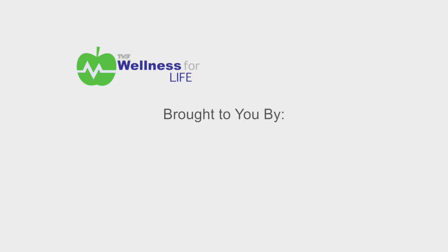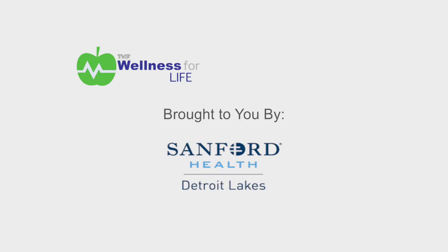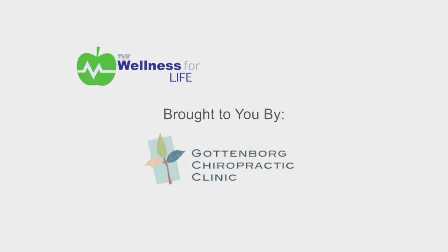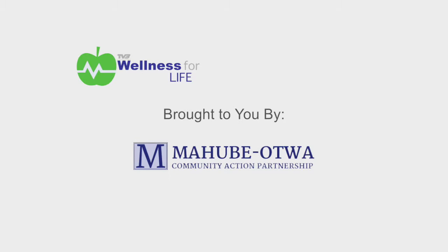Wellness for Life is brought to you by Purim Physical Therapy, Sanford Health Clinic, Same Day Surgery Center, Purim Area Community Center, Amy Lundberg Fitness for the Soul, Gottenboard Chiropractic Clinic, Pelican Drug Health Mart, Mojave Ottawa Community Action Partnership. Hi, I'm Michelle, and I'm here with David Gottenboard of Gottenboard Chiropractic Clinic. Today we're going to talk about arch supports and how they can benefit you.